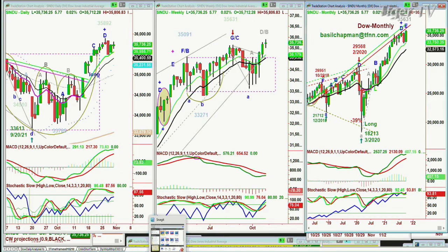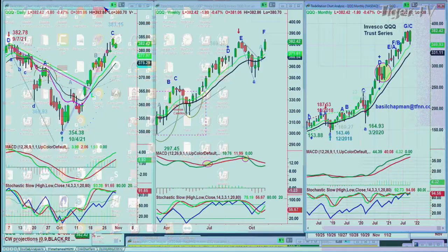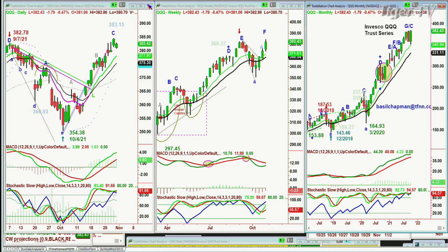We're looking at the QQQ — same sort of thing. This is an alternate count: leg G or leg C in the upward movement, made an all-time high of 383.13 yesterday. That is a peak C. Technically, there should be a leg G — it's very rare. On one hand, I think I can count the number of times major indices or major stocks make an all-time high and then fail dramatically at a peak C or a B.